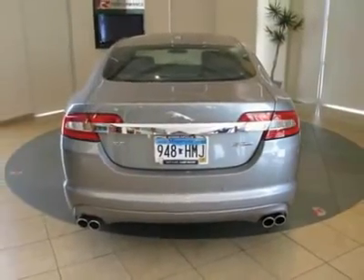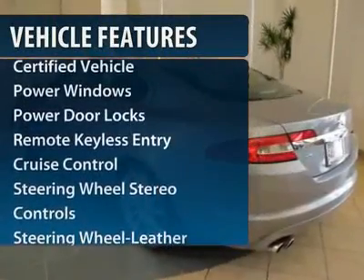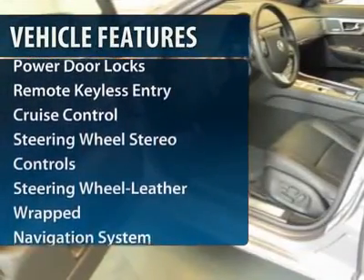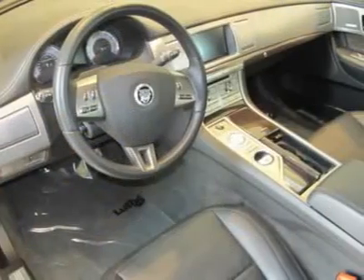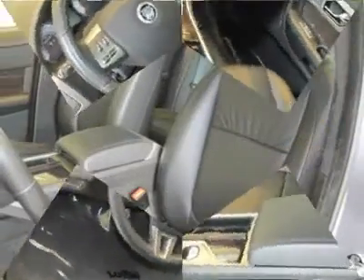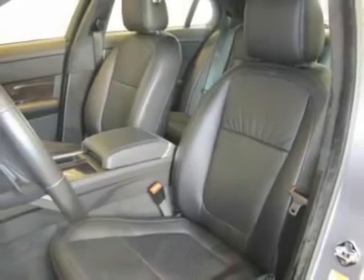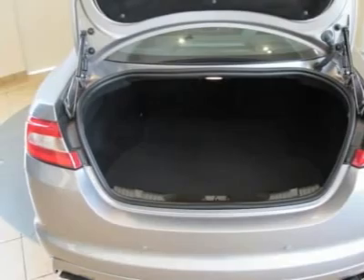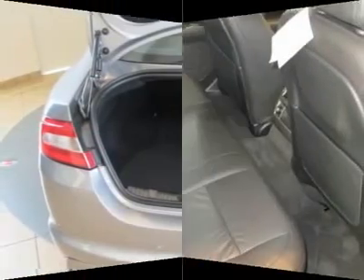Here are some of this vehicle's great options: anti-lock braking system, traction control, CD changer, navigation system, power passenger seat, power steering, HomeLink garage door opener, front air conditioning, Bluetooth wireless data link for hands-free phone, and floor mats.